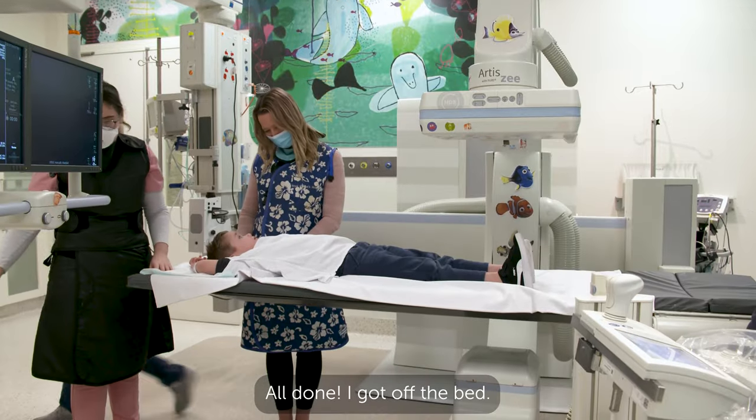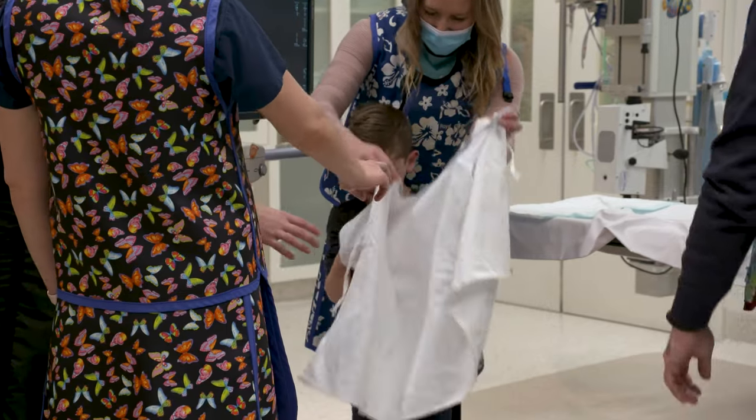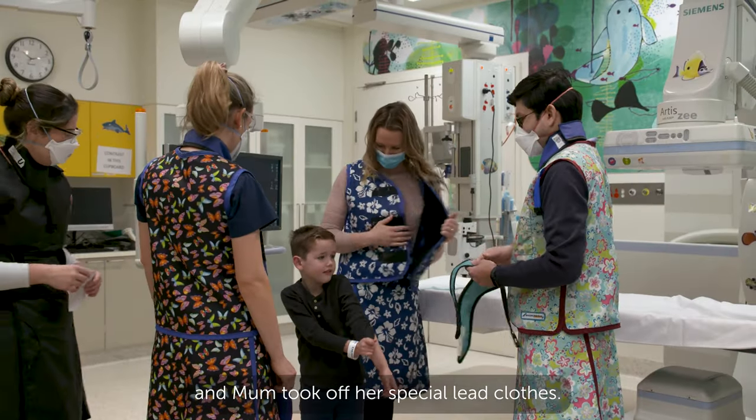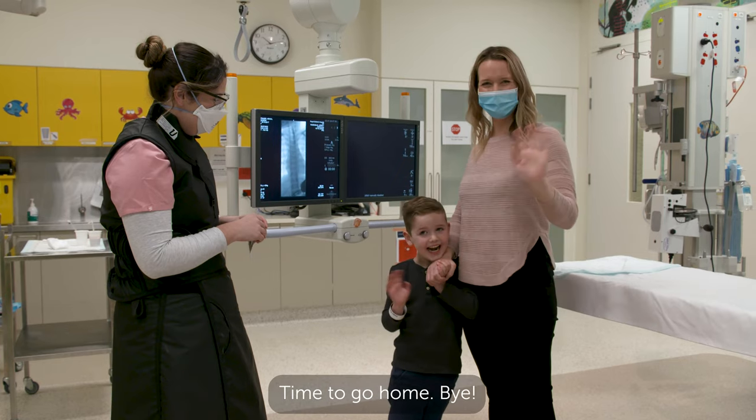All done! I got off the bed, took off my hospital gown, and Mum took off her special lead clothes. Time to go home. Bye!